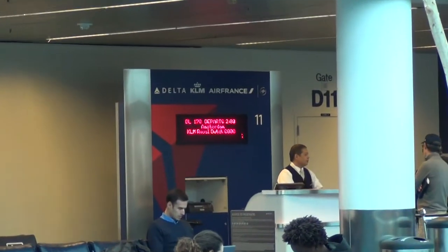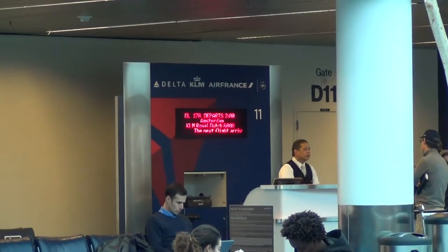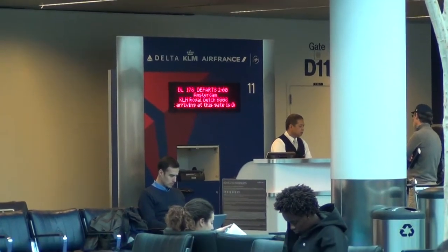I've done some plane spotting around the terminal, but apparently I had too many outtakes — it took like 30 minutes to get like one single sentence to work out for me. Alright, we're just gonna check out gate D11 to see if we have our A330 for the flight to Amsterdam.